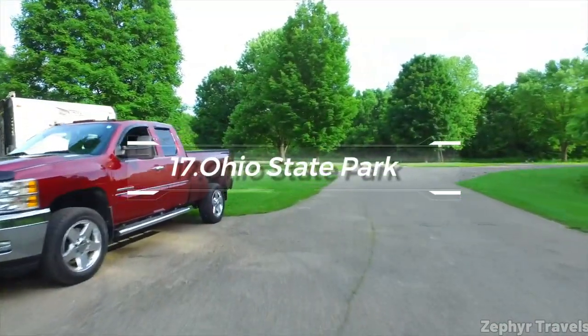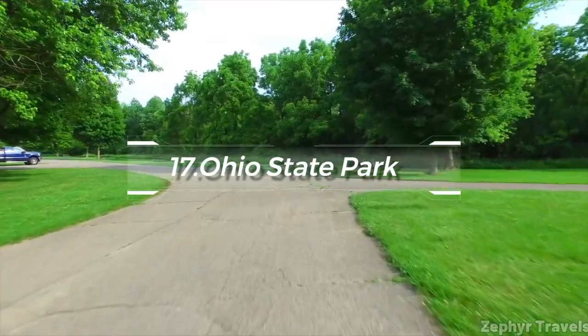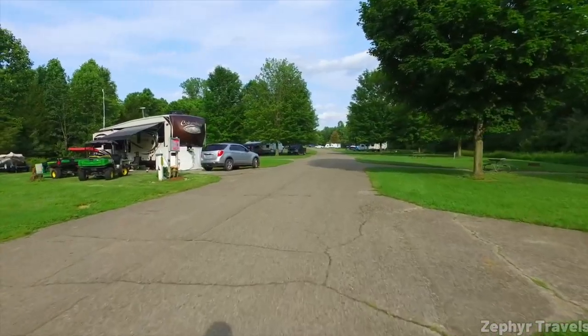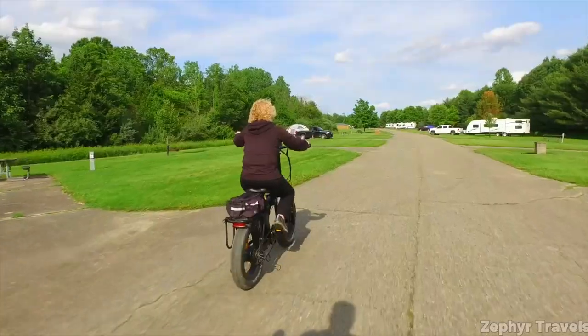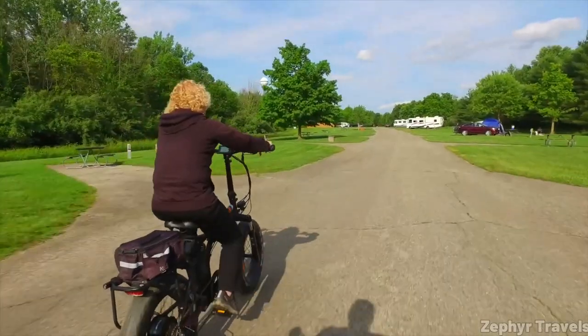Finally, at number 17, visit the Falls of the Ohio State Park. This park is home to the world's largest exposed Devonian fossil beds. Beyond fossils, it offers stunning views of the Louisville skyline, fishing, birdwatching, and hiking opportunities.